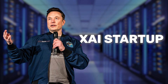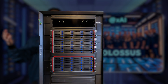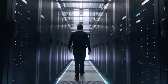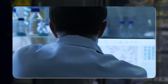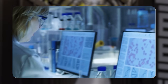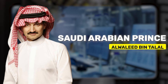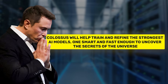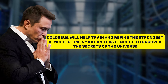Elon Musk's ex-AI startup has just unveiled Colossus, the most advanced AI supercomputer the world has ever seen. Fueled by the world's fastest NVIDIA GPUs, this machine is designed to handle the most complex algorithms in existence. The capabilities of this beast have captured the interest of many big investors, including Saudi Arabian prince Al-Walid bin Talal. Elon Musk believes that Colossus will help train and refine the strongest AI models, one smart and fast enough to uncover the secrets of the universe.